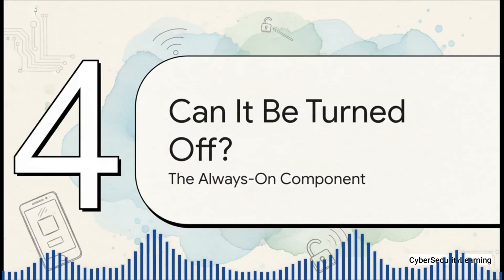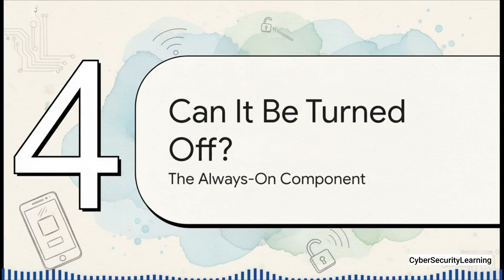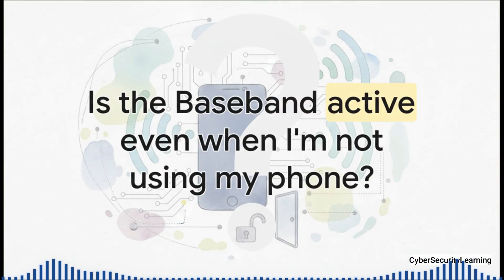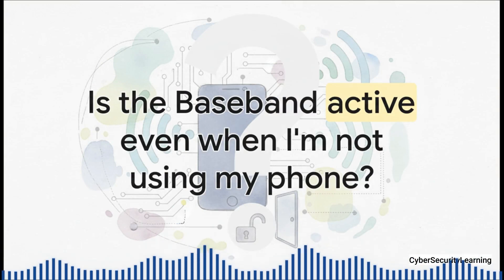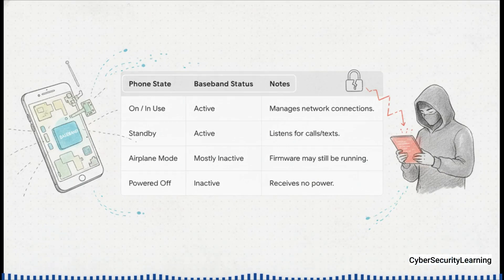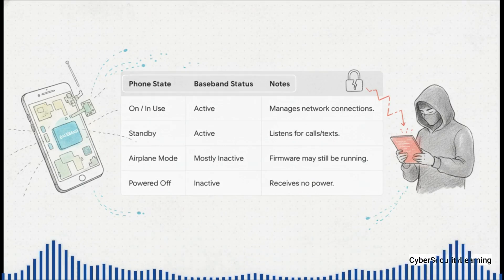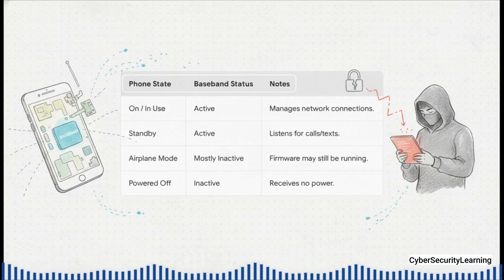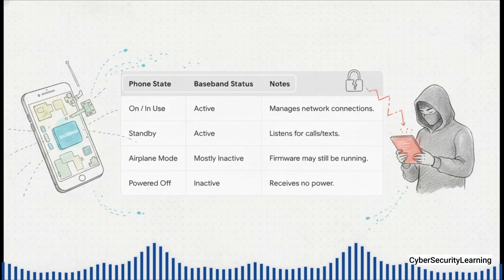After hearing all that, the first question that comes to mind is: if this thing is so risky, how do I just turn it off? Unfortunately, the answer isn't that simple. When your phone is on and you're using it, of course the baseband is fully active. When it's in standby — screen off in your pocket — it's still active. It has to be, otherwise you wouldn't get any calls or texts. In airplane mode, the radio itself isn't transmitting, but that baseband operating system is often still running in a low power state. The only time the baseband is truly 100% off is when your phone is completely powered down. No power, no secret computer.